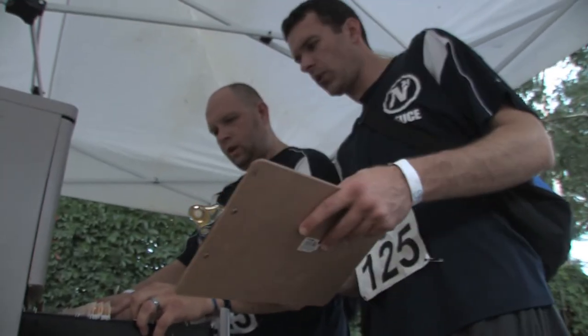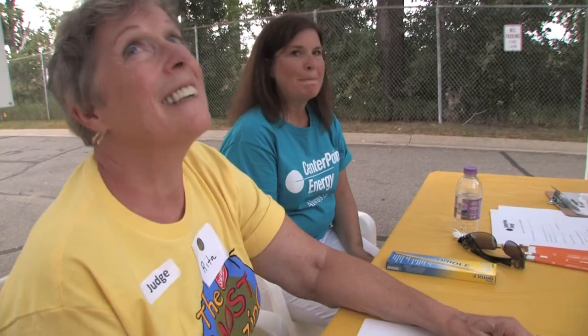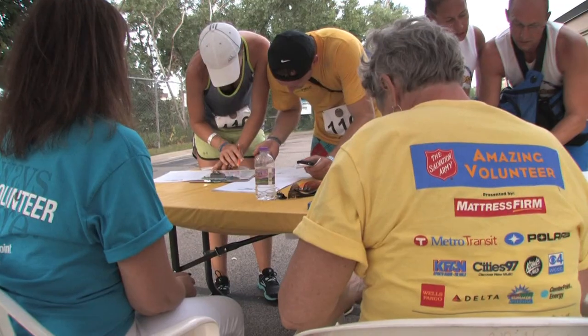This is the first time for Centerpoint Energy. This is our first time to do the challenge. We had about 15 to 20 people working on this within the department.